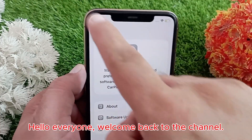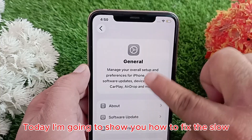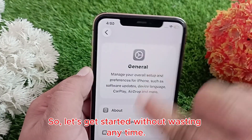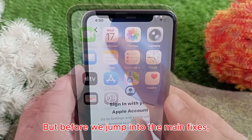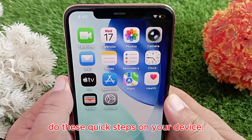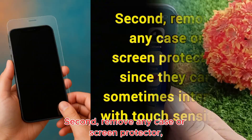Hello everyone, welcome back to the channel. Today I'm going to show you how to fix the slow touchscreen issue on iPhone. Before we jump into the main fixes, do these quick steps first: wipe the screen with a soft dry lint-free cloth, and second, remove any case or screen protector since they can sometimes interfere with touch sensitivity.